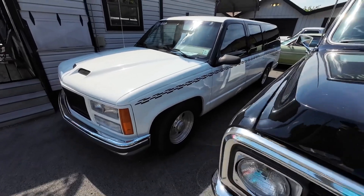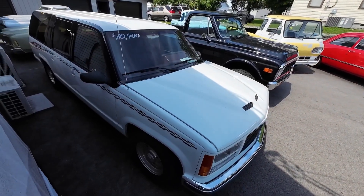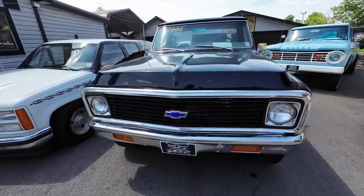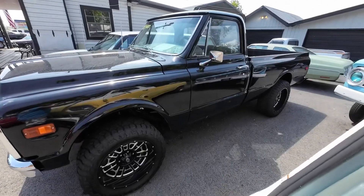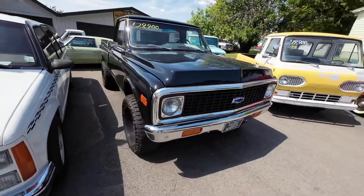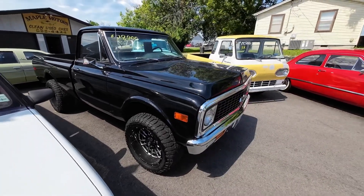1992 GMC Suburban — this one's got an awesome paint job too with a nice interior, just over 100,000 miles. Low mileage. Priced at $10,900. 1971 Chevrolet — this is a 4x4 setup. What's cool about this one is it's actually like 2000 model Silverado running gear — got the LS motor, got the frame, got the tranny, and the four-wheel drive setup. The only thing 1971 about this is the body. It's priced at $29,900.